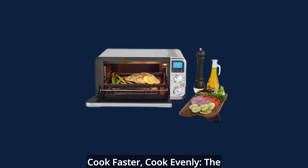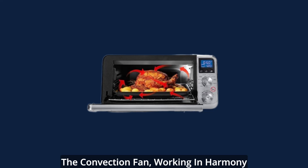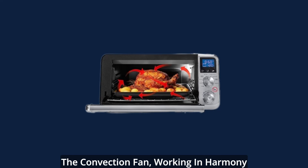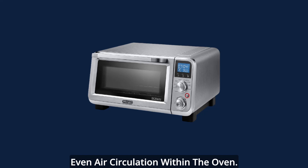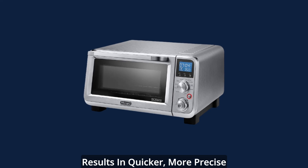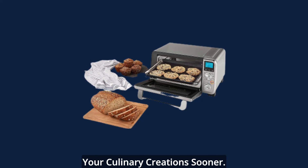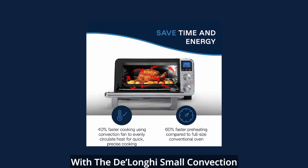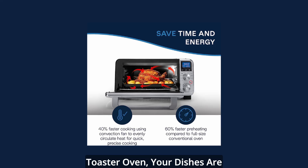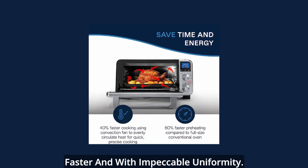Cook faster. Cook evenly. The magic of convection. Prepare to experience cooking in a new light. The convection fan, working in harmony with the heating elements, ensures even air circulation within the oven. This dynamic combination results in quicker, more precise cooking, allowing you to savor your culinary creations sooner. With the DeLonghi small convection toaster oven, your dishes are guaranteed to be cooked up to 40% faster and with impeccable uniformity.